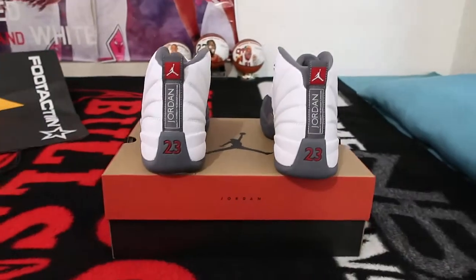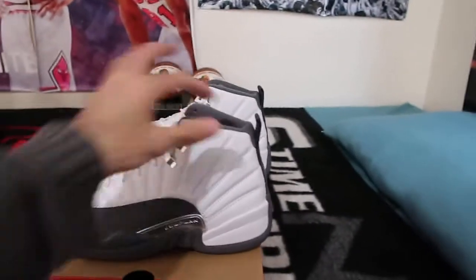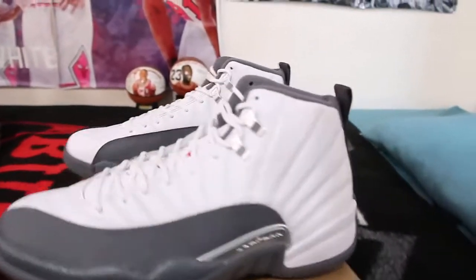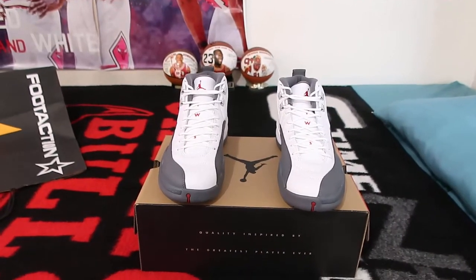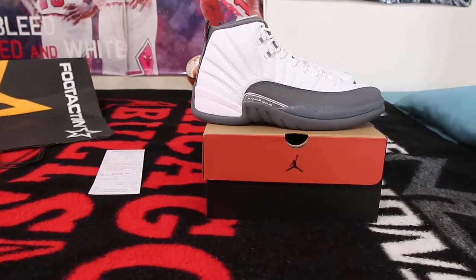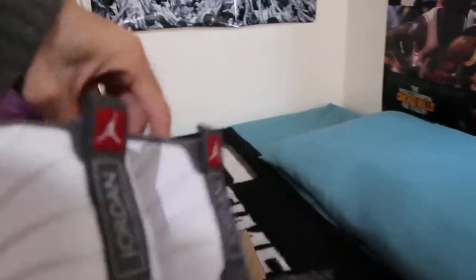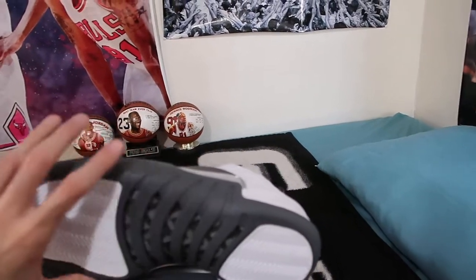That's the Jumpman logo right there, obviously. And a lot of you guys — one of your favorite views or angles when it comes to retros — is this right here. You're welcome by the way, in advance.